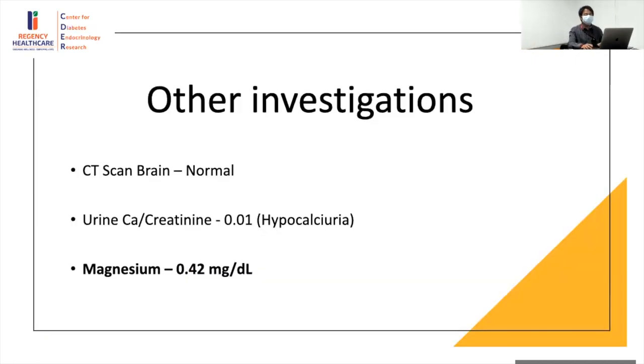Other investigations: CT scan was normal, urine calcium-to-creatinine ratio was normal, but magnesium level was found to be severely low — this is the most important finding. In hypomagnesemia, it's unlikely you will have zero PTH — you will typically get a PTH of around 10-20 in that setting. Magnesium was found to be low as 0.4 even on initial workup, but insufficient importance was given to it, which is why one year later this level of hypomagnesemia was still ongoing.